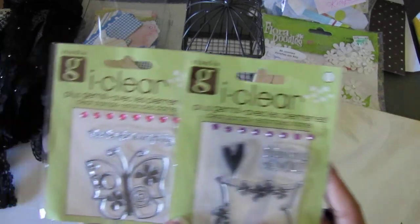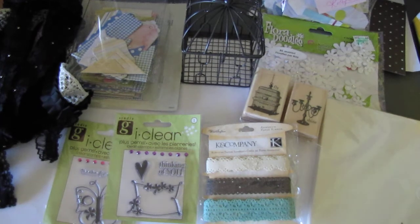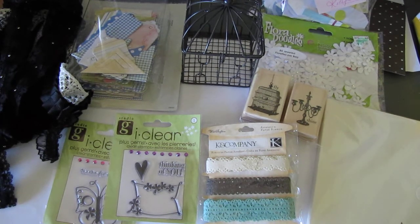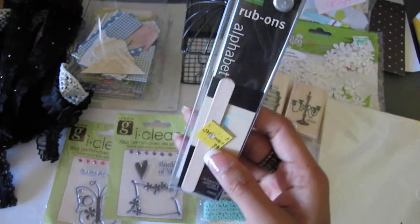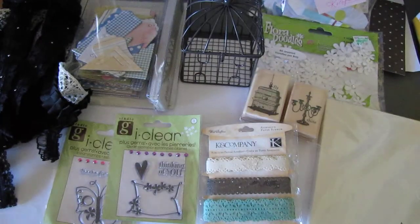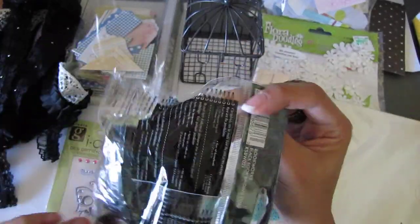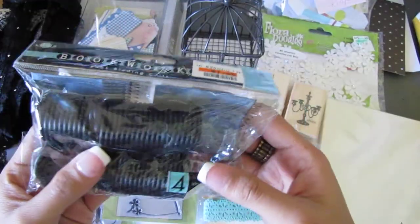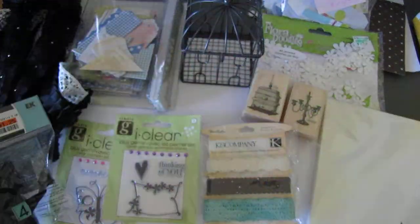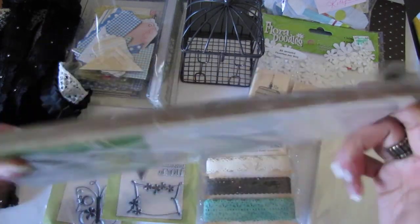She also sent me some stamps and some alphabet rub-ons from Making Memories — cool! And then some bookworm binding where you punch holes and then run the wire through it. And I love the craft envelopes, but the card's cool too.